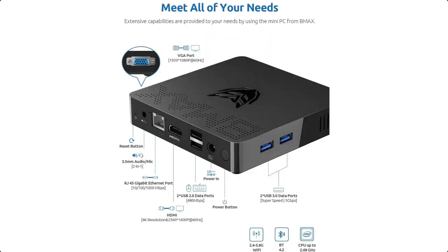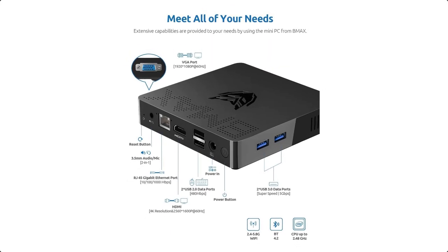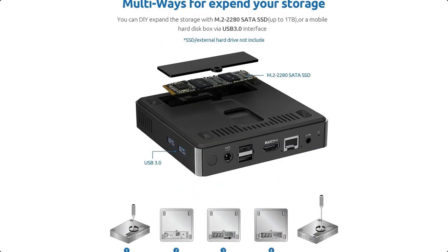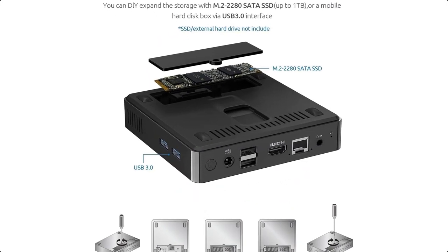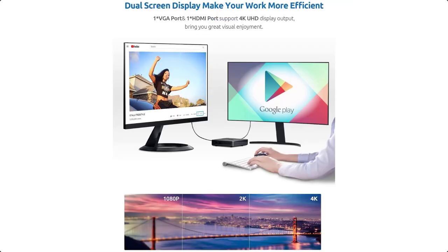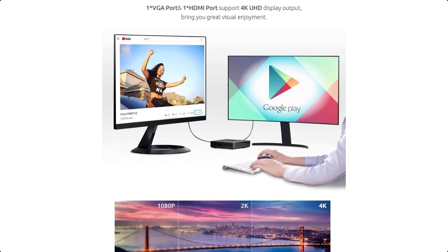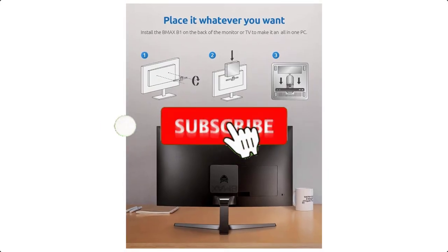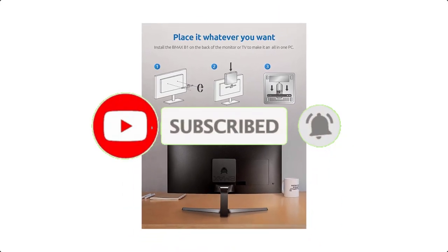Dual display and Intel HD graphics. The mini desktop computer supports HD and 4K at 3840 by 2160 ultra-high-definition content. You can enjoy 4K web surfing, video playback, watching TV, home theater, and entertainment with your family.